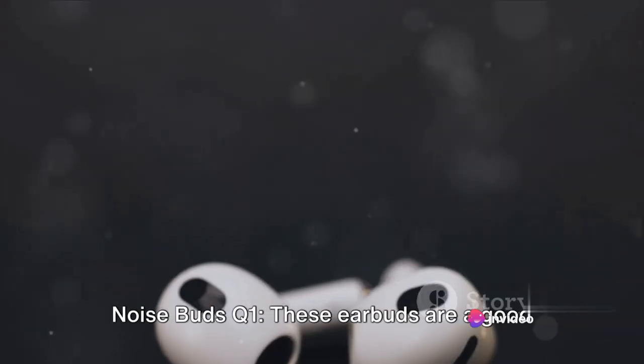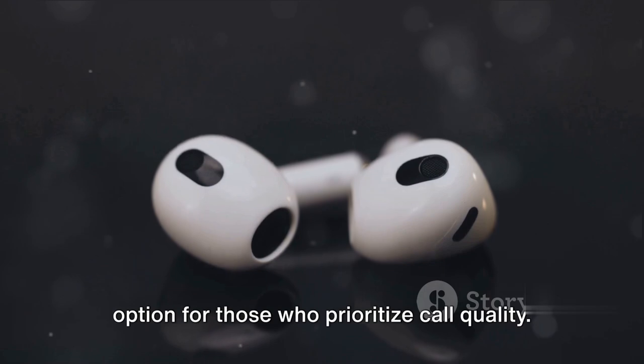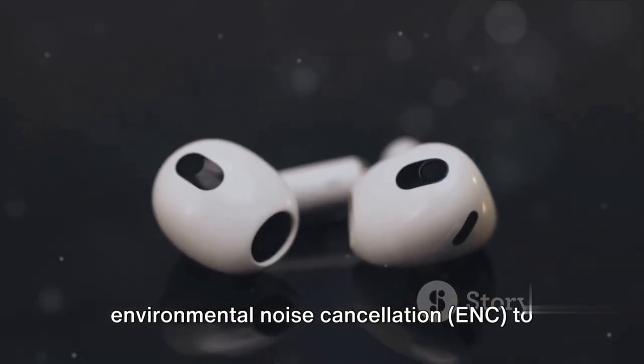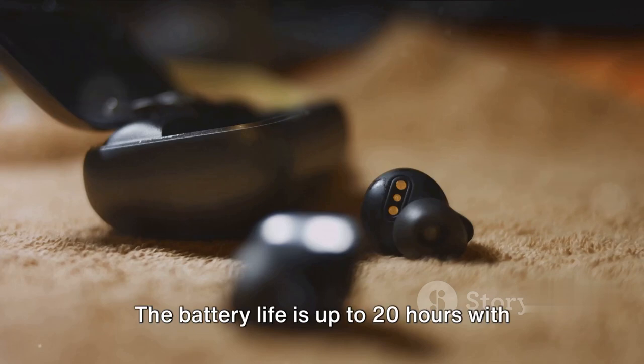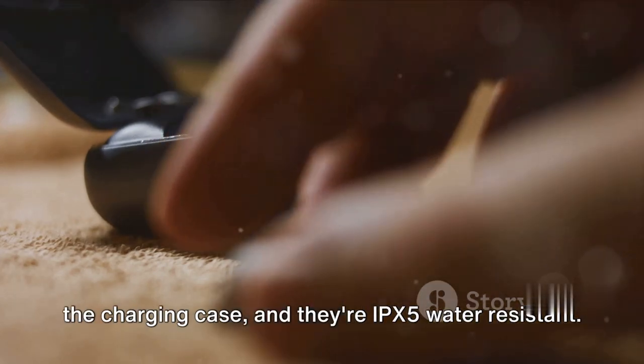Noise Buds Q1. These earbuds are a good option for those who prioritize call quality. They come with 4 microphones and Environmental Noise Cancellation (ENC) to ensure clear and crisp voice calls. The battery life is up to 20 hours with the charging case, and they are IPX5 water resistant.